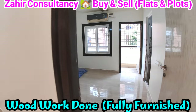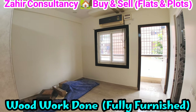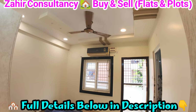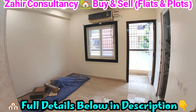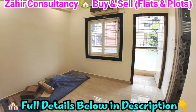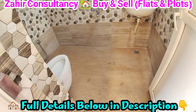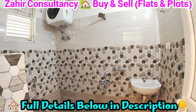For more videos, please visit our YouTube channel Zaire Consultancy. This is the master bedroom, attached with bathroom and balcony, with ceiling, full cupboard work. Details are fully provided in the description. This is the attached bathroom with balcony.